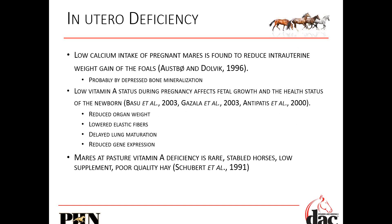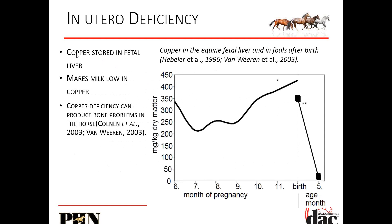Breeders Choice Plus has elevated vitamin A. DAC Orange has vitamin A. Making sure that they're on a vitamin mineral supplement is critical. Copper stored in the fetal liver elevates that amount of copper. Once that foal is born, it rapidly uses those stores because by five months of age it's eating its own food. Copper deficiency can produce bone problems in the foals.